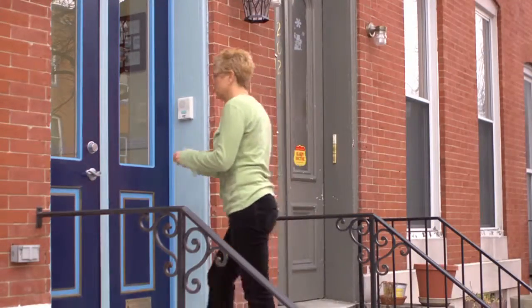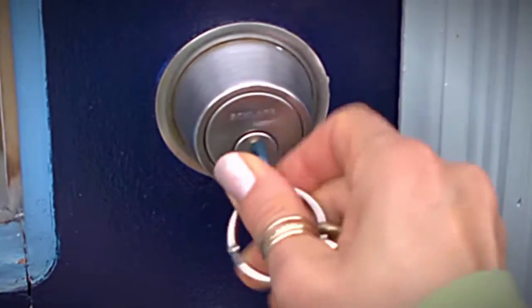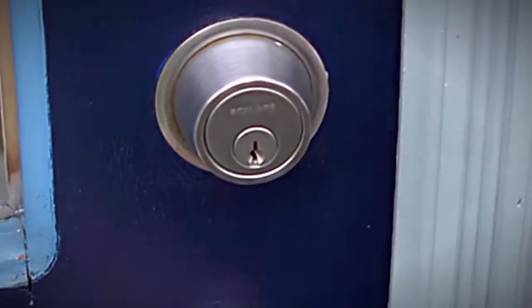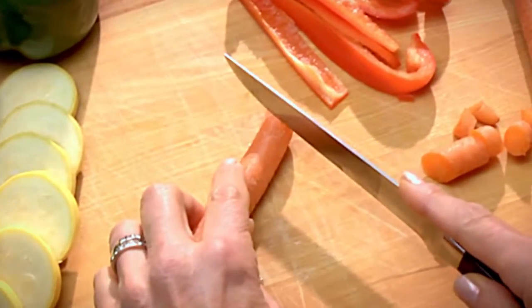Intermediate vision is also important for many common tasks, such as unlocking doors and cooking or preparing food.